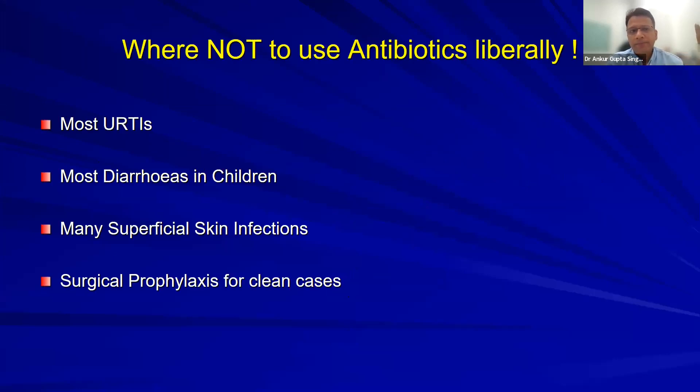We are not to use antibiotics liberally. Most upper respiratory tract infections are viral — it takes seven days to cure common cold with or without antibiotics. Most diarrheas in children are rotavirus diarrheas — no antibiotics needed. Many superficial skin infections only require topical antibiotics, not systemic. Surgical prophylaxis for clean cases is not needed.